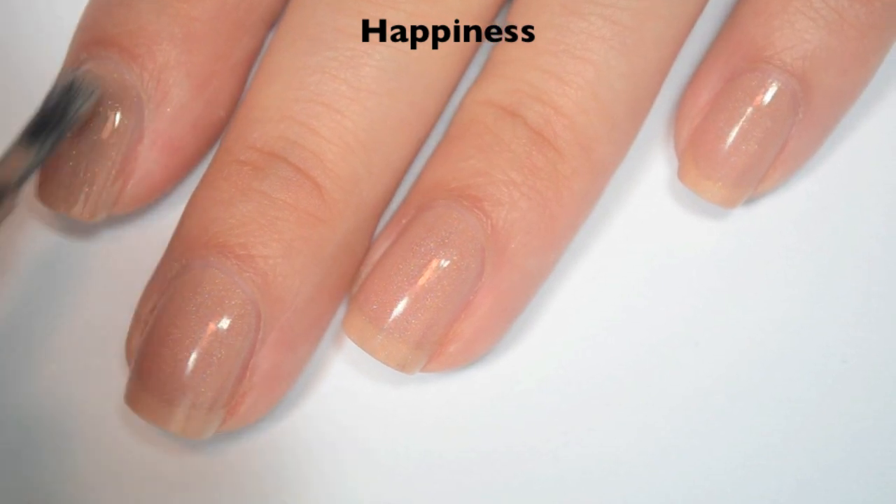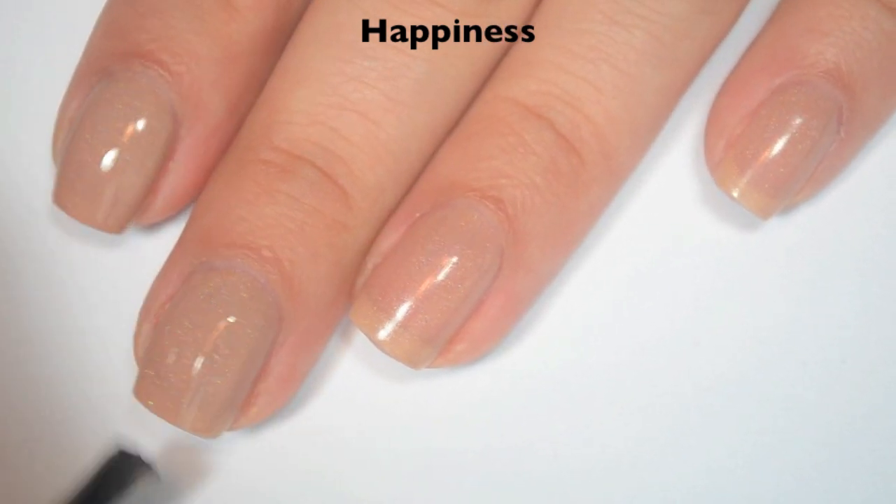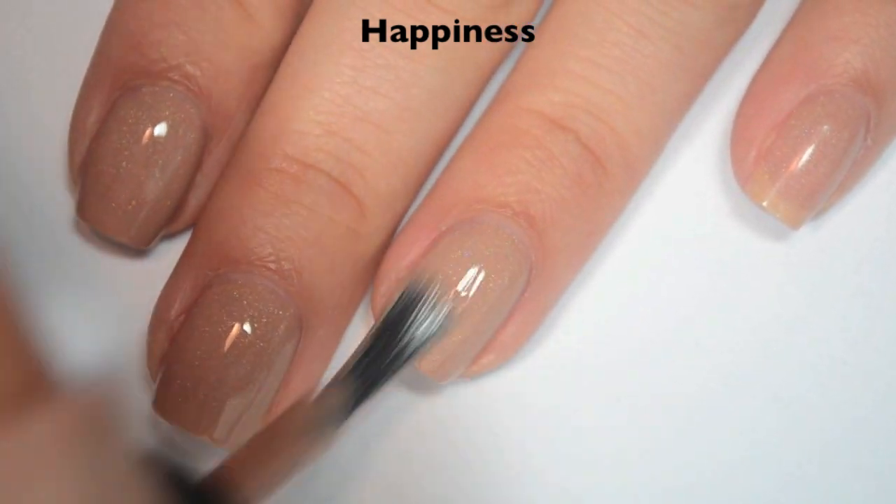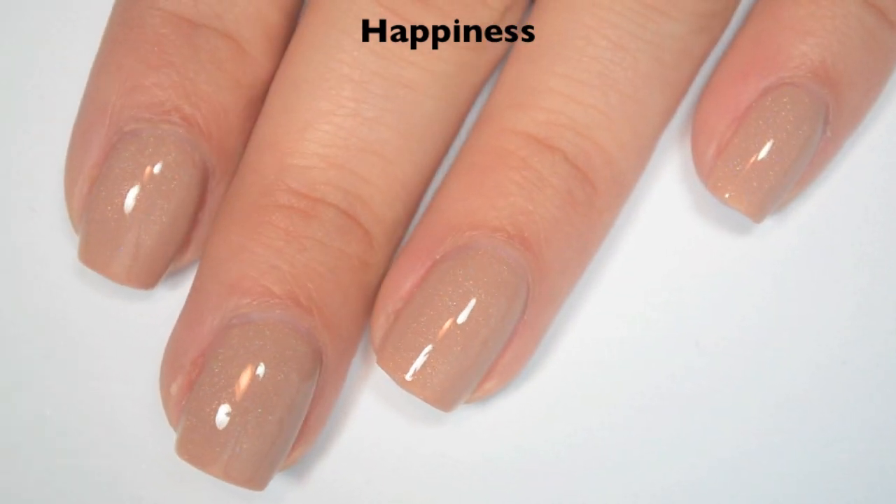Here is two coats. This one does cover completely in two. It is a little bit more of a subtle holographic, but it does stand out pretty well. So there is two coats of Happiness.